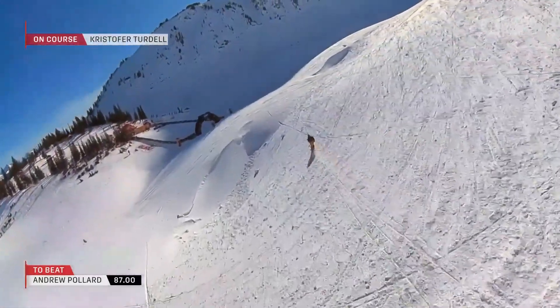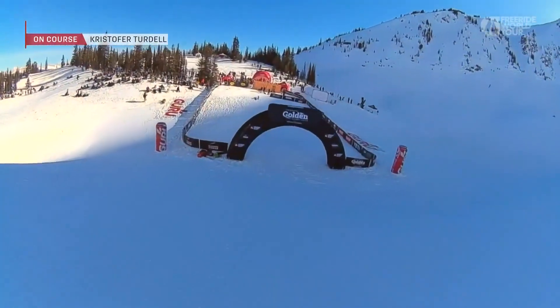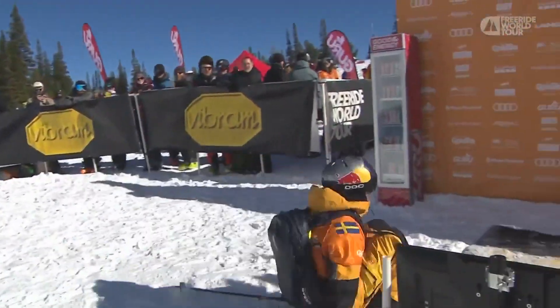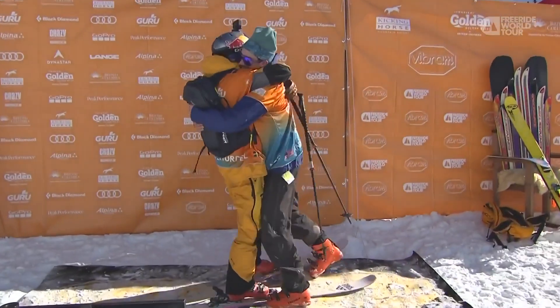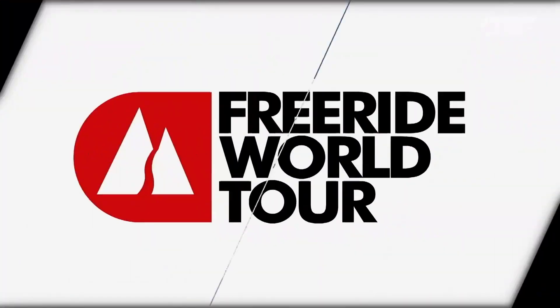Unbelievable, that was so solid. That was incredible — he popped in a huge backy, timed it perfectly, took it to his feet, and then laced over to that really high-consequence zone with just precision skiing. He is stoked. And Apoll just worshipping at the feet of the champ — two-time Freeride World Tour champ, peak performance rider.